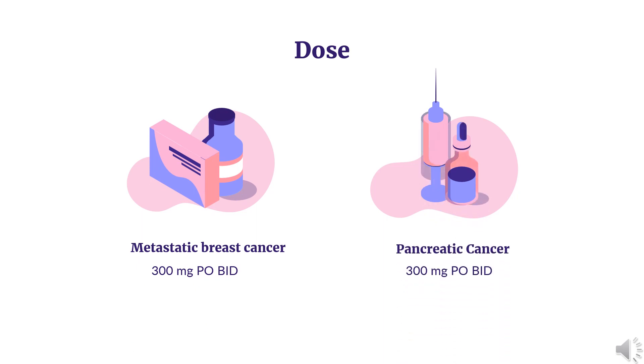Dose — Ovarian Cancer, Recurrent: Indicated as maintenance treatment for recurrent ovarian cancer, including epithelial ovarian, fallopian tube, or primary peritoneal cancer, in adults who are in complete or partial response to platinum-based chemotherapy. 100 mg PO BID. Continue until disease progression or unacceptable toxicity.